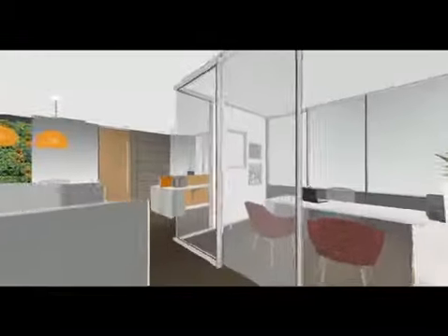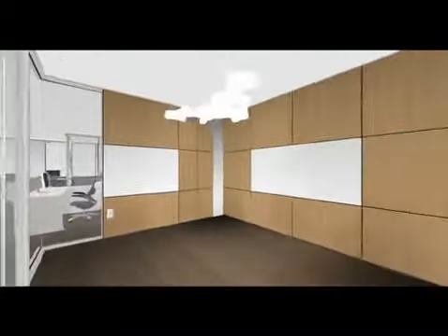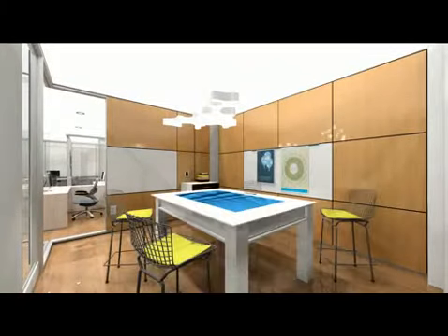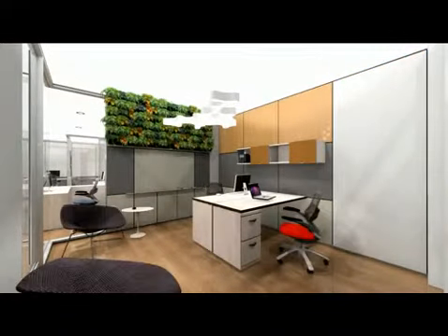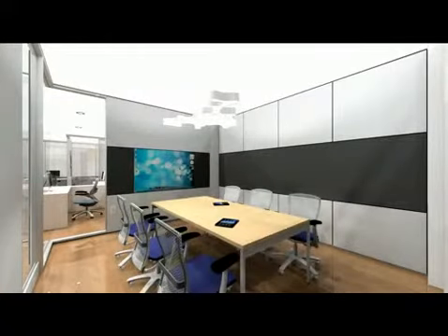Patented elements within the systems allow work surfaces, overheads, displays, and any other object to be mounted seamlessly off the walls without damage. Simultaneously, the system is capable of complete integration of elements within the wall, such as the clean, elegant embedding of displays in the cavity.